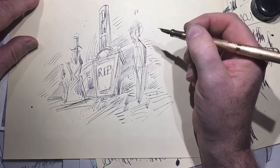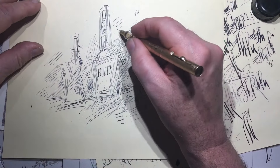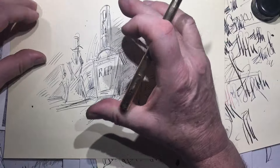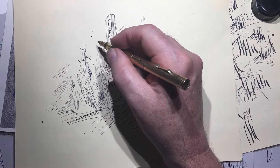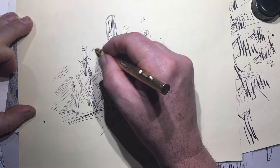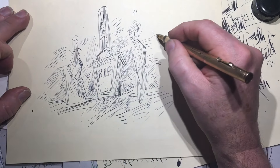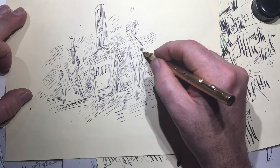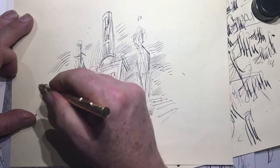Another pen I remember losing — I think at a flea market — was a hard rubber, short, fat pen, probably with a number four or number five nib. It was really quite nice. I got home from the flea market and it was gone — it had been in my pocket.